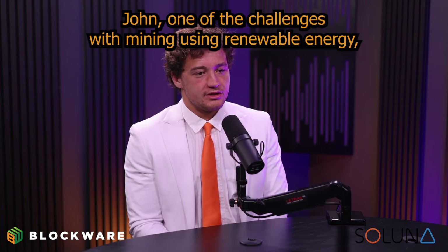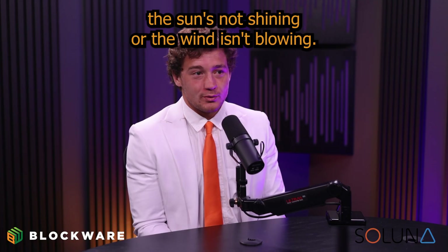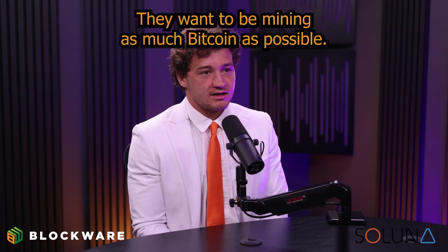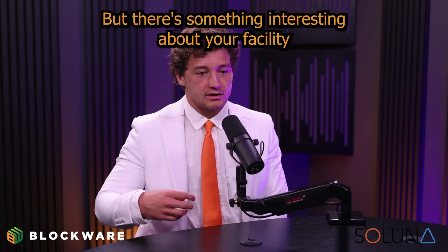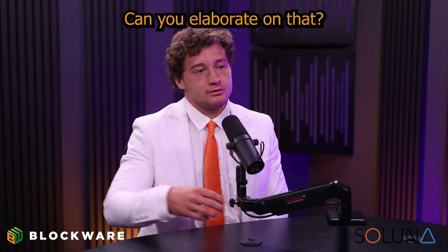John, one of the challenges with mining using renewable energy is when the sun's not shining or the wind isn't blowing. You got a big problem there, right? And miners, they love uptime — they want to be mining as much Bitcoin as possible. But there's something interesting about your facility that kind of mitigates that challenge. Can you elaborate on that?